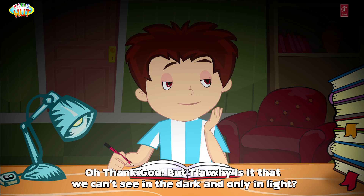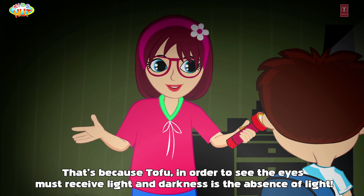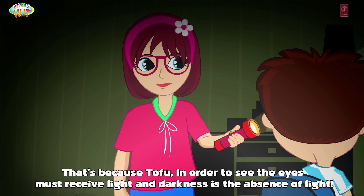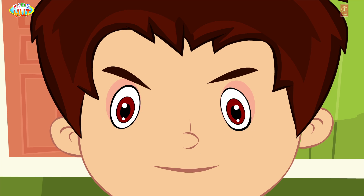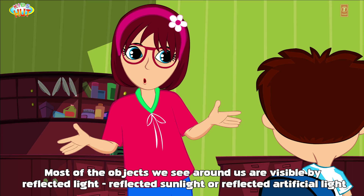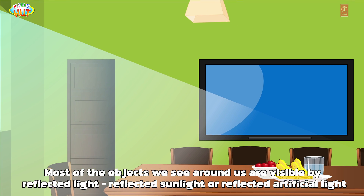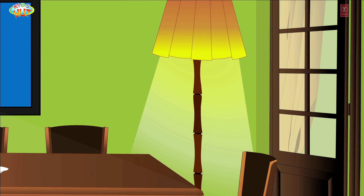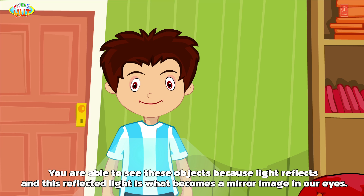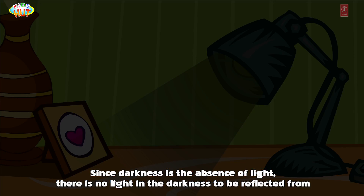But Tia, why is it that we can't see in the dark and only in light? That's because, Tofu, in order to see, the eyes must receive light — and darkness is the absence of light. Most of the objects we see around us are visible by reflected light — reflected sunlight or reflected artificial light.